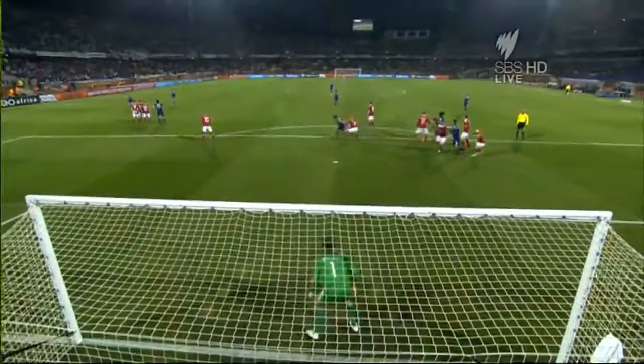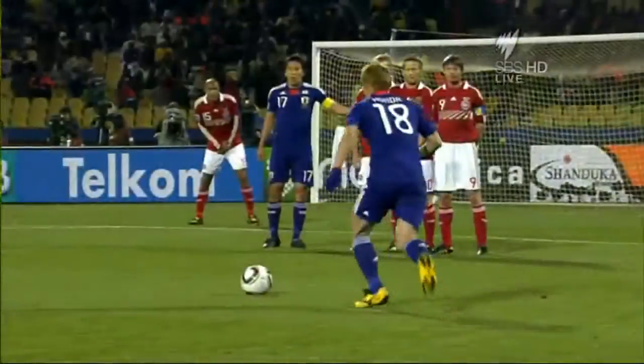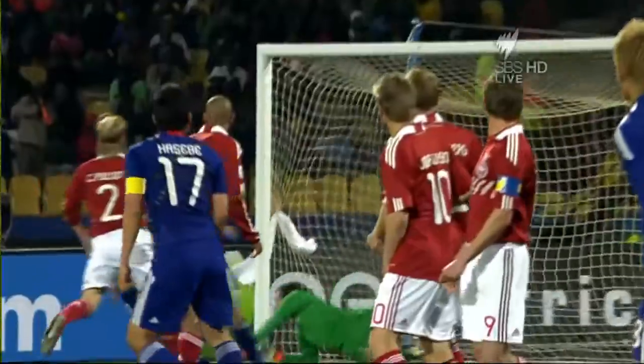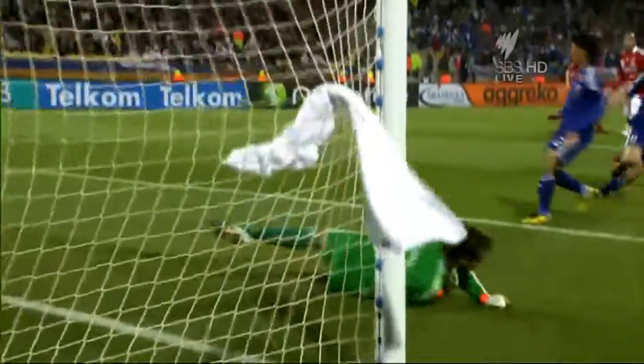That's probably the best free kick we've seen in the FIFA World Cup of 2010. Kazuki Honda points to the heavens, and the ball flew beyond Thomas Sorensen into the Danish net. It is Denmark 0, Japan 1. An absolute Japanese cracker.